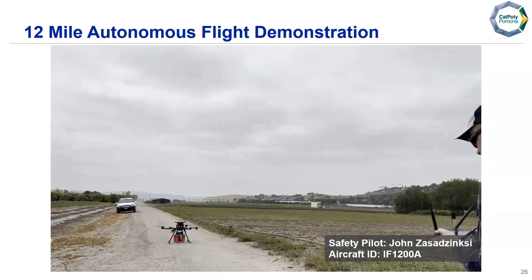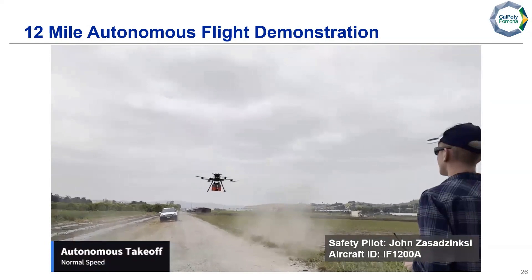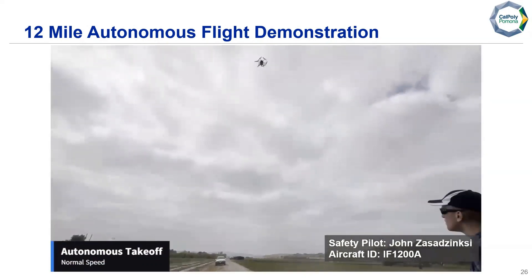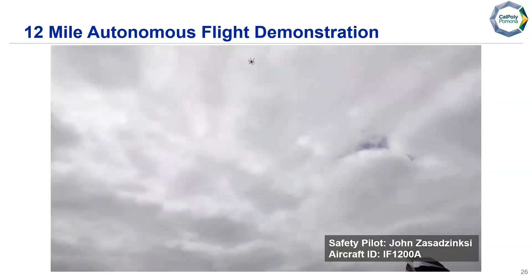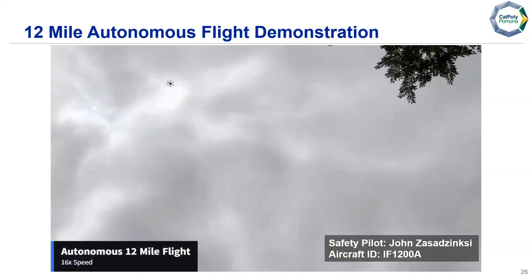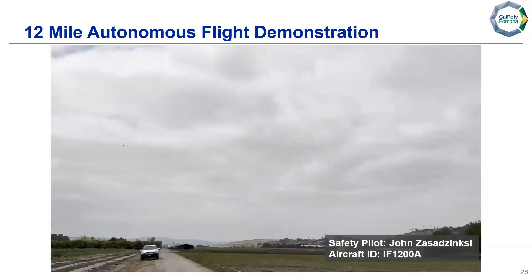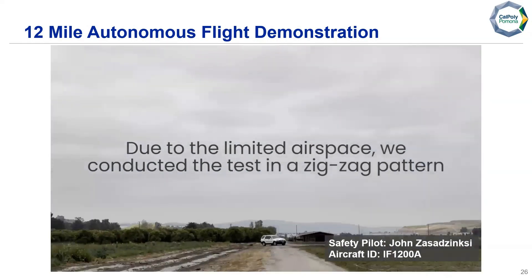Here we have our full 12-mile autonomous flight demonstration to show that all systems work as intended. We have our autonomous takeoff. The full video is played to show mission completion. This was sped up to about 16 times speed, as otherwise it would take about 25 minutes. Due to limited airspace, we conducted the test in a zigzag pattern.